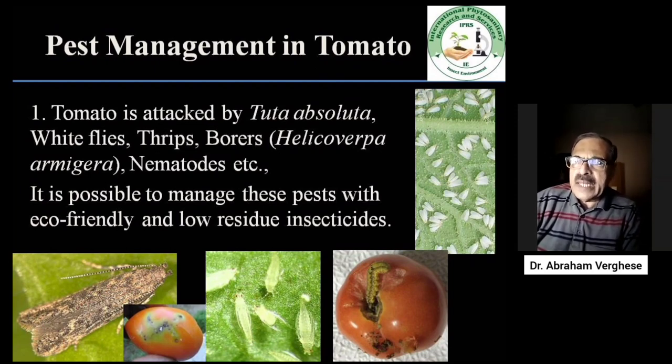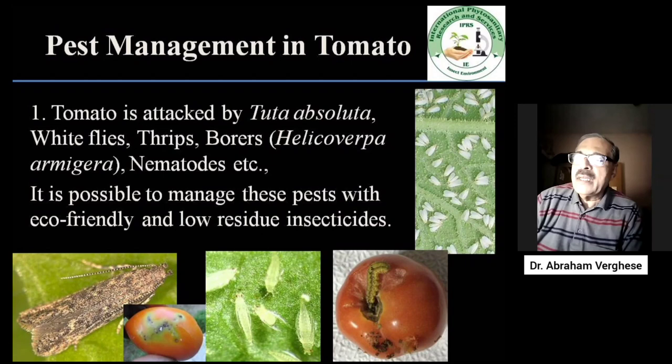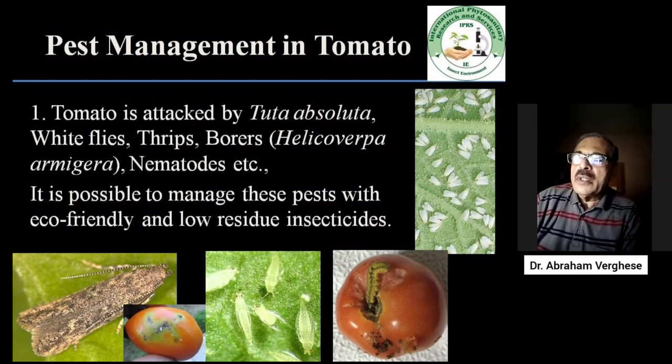Tomato is attacked by Tuta absoluta, whiteflies, several species of thrips, then a few borers, and also below the soil, nematodes. It is possible to manage all these pests with eco-friendly and very low-residue insecticides.